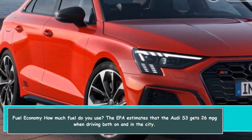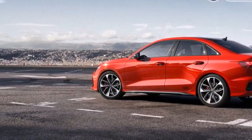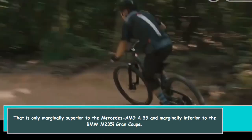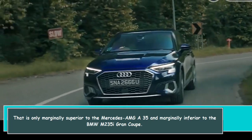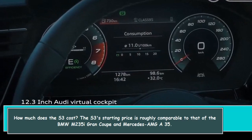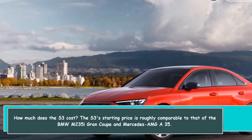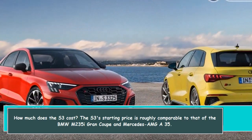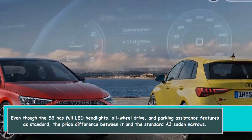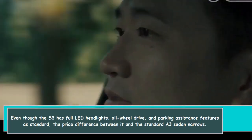How much fuel does the S3 use? The EPA estimates that the Audi S3 gets 26 MPG when driving both in the city and on the highway. That is only marginally superior to the Mercedes-AMG A35 and marginally inferior to the BMW M235i Gran Coupe. The S3's starting price is roughly comparable to that of the BMW M235i Gran Coupe and Mercedes-AMG A35, even though the S3 includes full LED headlights, all-wheel drive, and parking assistance features as standard.